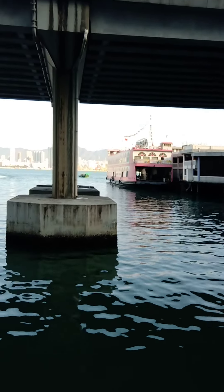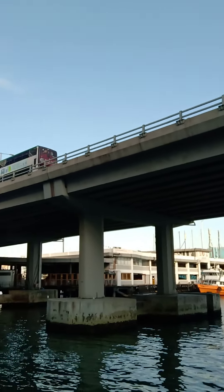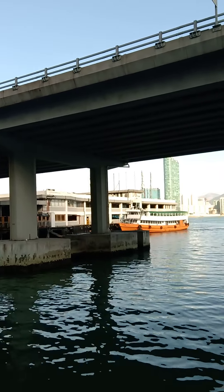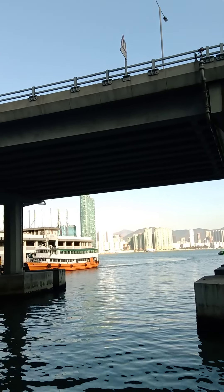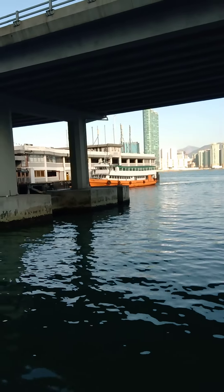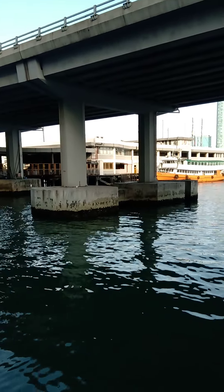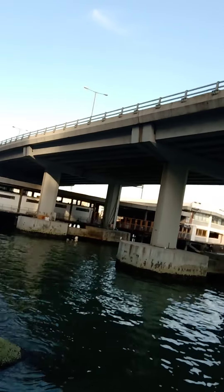There's a small boat there and there's the flyover for the buses. It's docking. This is the North Point ferry, going to Hung Hom and Kowloon City.